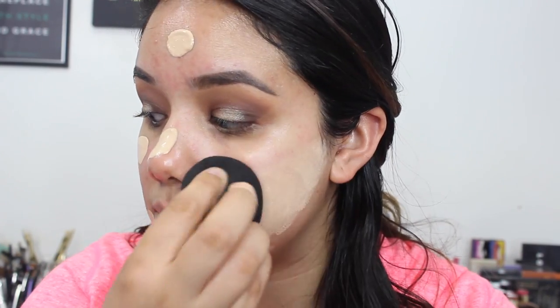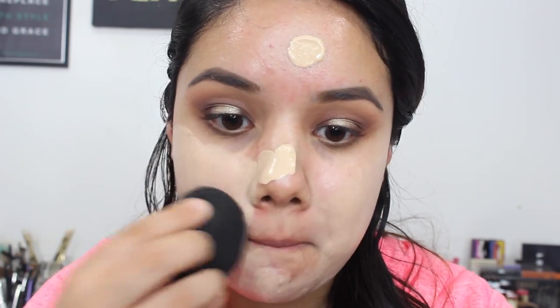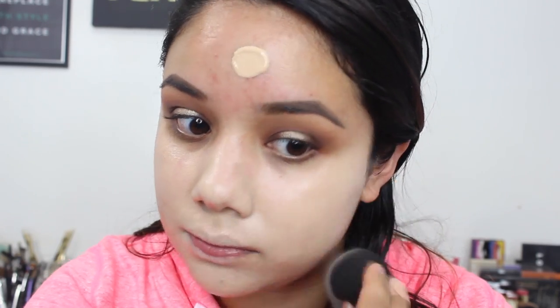Then I'm going to use Too Faced Born This Way Foundation and blend that out with a beauty blender on my face — I'll definitely be doing a review of this foundation for you guys. Then I'm going to go ahead and use the NYX Dark Circle Concealer in the color medium to conceal any dark circles. That peachy shade prepares for my actual concealer. Then I'm going to use the NYX HD Concealer in the color light, place that right above and on the bridge of my nose anywhere I want to highlight, and blend it all out with the beauty blender.